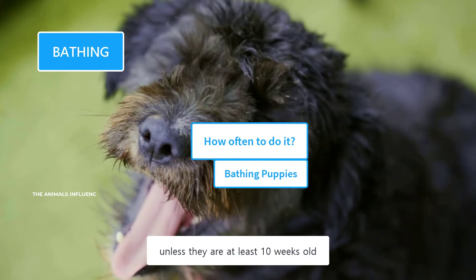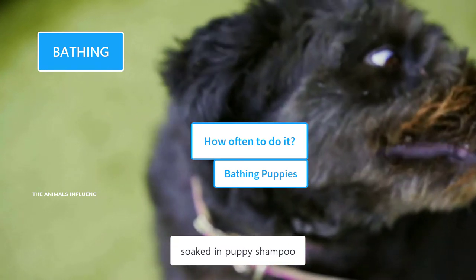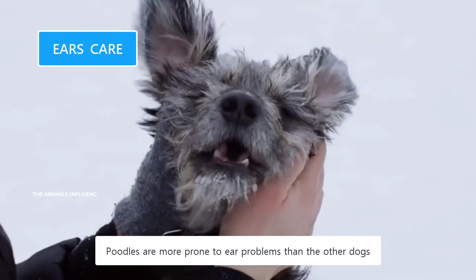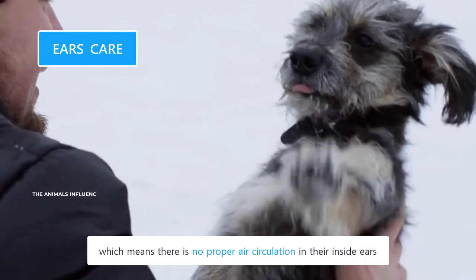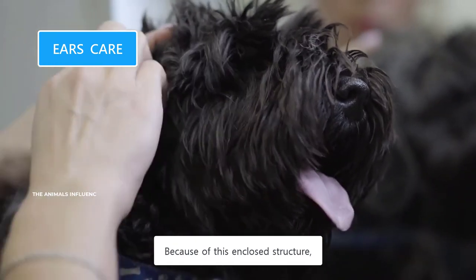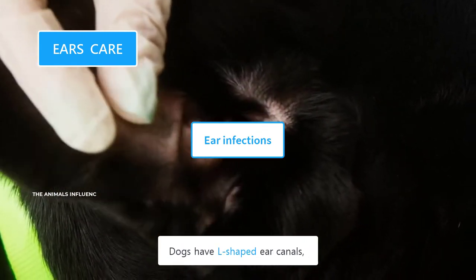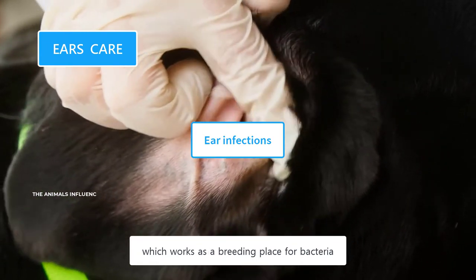Puppies should not be bathed unless they are at least ten weeks old — before that time, if required, you can wipe them with a damp towel soaked in puppy shampoo. According to the American Kennel Club, around 20% of dogs have some form of ear problems. Poodles are more prone to ear problems than other dogs because of the anatomy of their ears. Poodles have floppy ears, which means there is no proper air circulation inside their ears. They also have excessive hair inside their ears, which further blocks the air circulation, keeping their ears moist and providing a perfect place for bacterial growth.